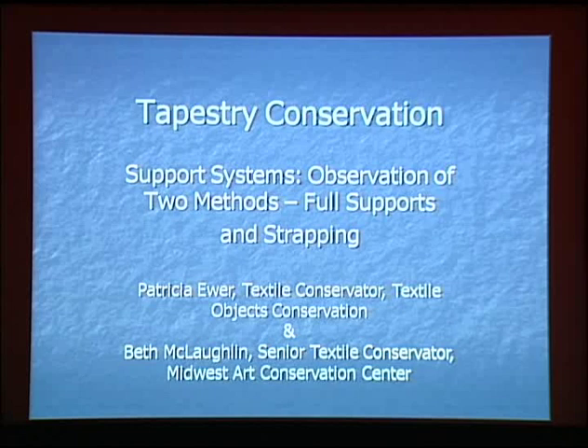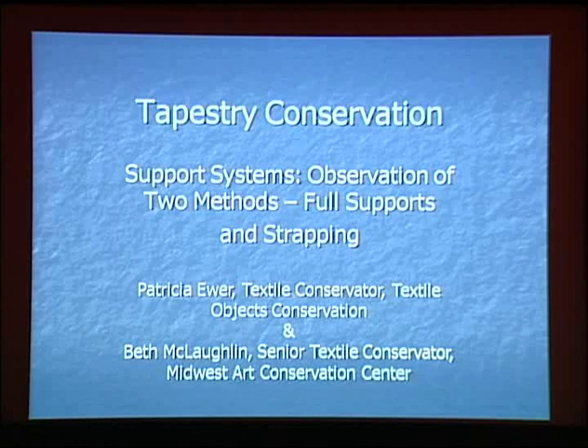Twenty minutes is an incredibly short time to discuss this vast topic. We cannot even begin to survey the tapestry conservation literature, of which now there's a sizable amount. I will mention a few texts specific to this topic that we've referenced. If you would like our complete bibliography, we can send it to you — we've got our email addresses at the end of the talk.